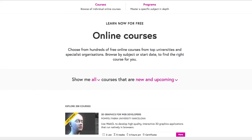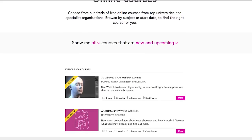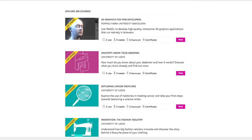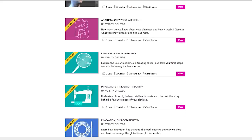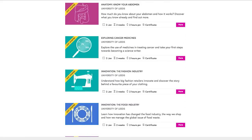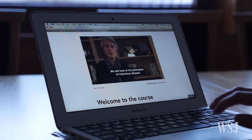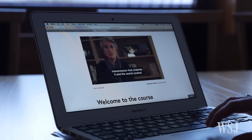FutureLearn is a privately run UK-based online platform owned by the Open University. It offers MOOCs, or massive open online learning courses, and uses web tools found on popular social media platforms. Students get notifications, can create personal profiles, and can follow other students who they wish to learn from.